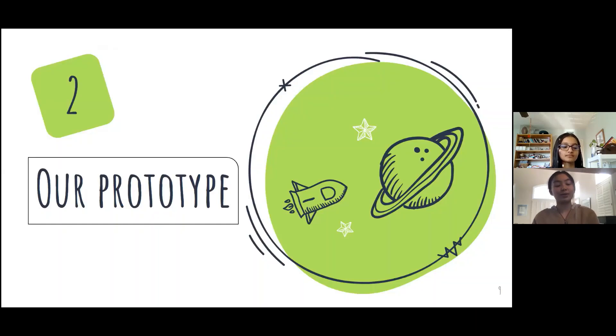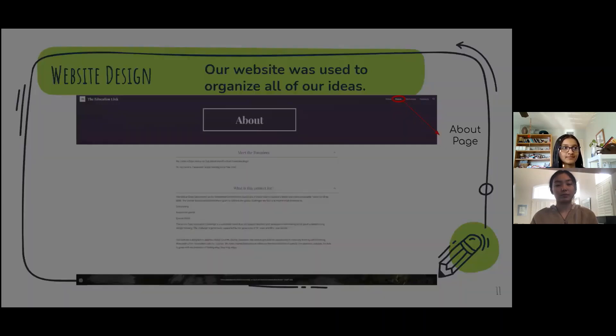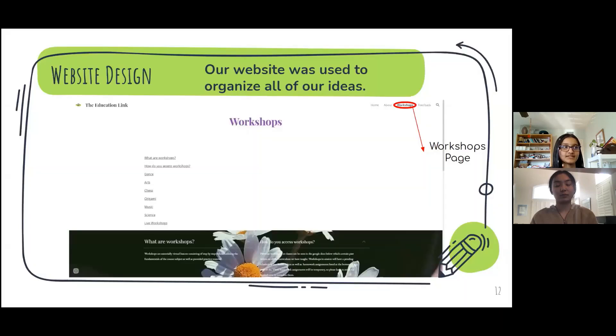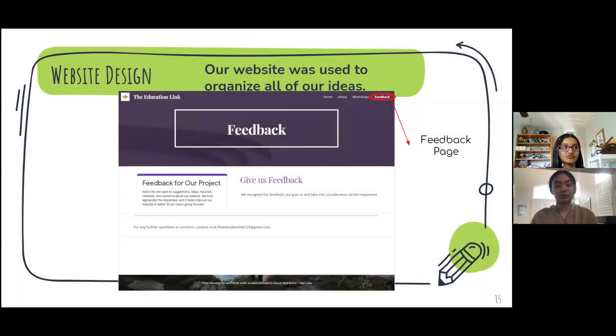Now going on to our prototype. Our website was used to organize all of our ideas. This is the homepage of our website. This is the about page, this is the workshops page, and finally, this is the feedback page of our website.